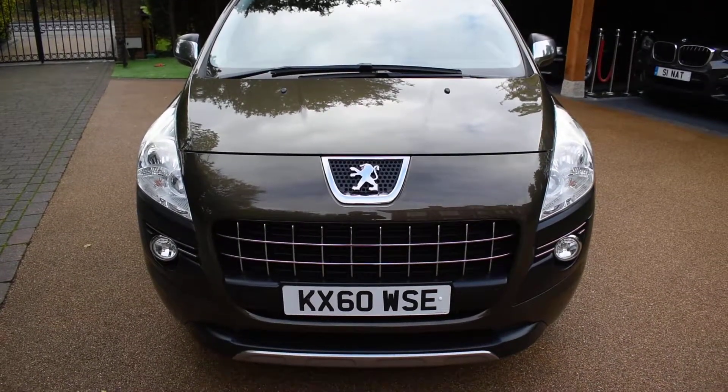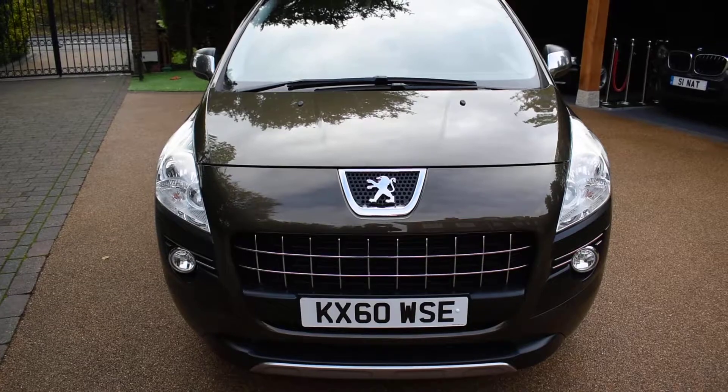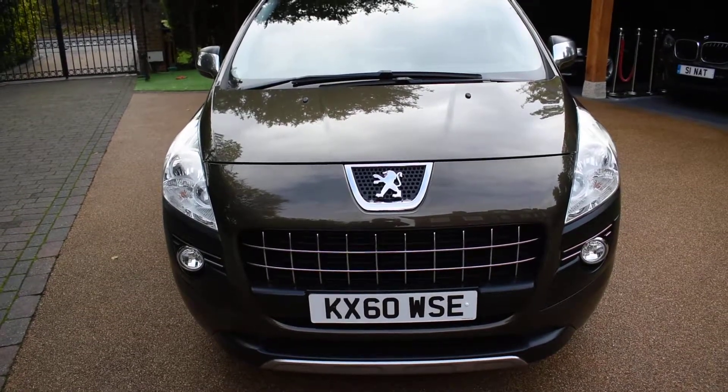It comes with a service history — six stamps in the service book. Five of those have been carried out by Peugeot main dealers, and it's just been serviced. It's MOT'd till October 2020 with no advisories, and in fact five of the previous MOTs have been advisory-free.